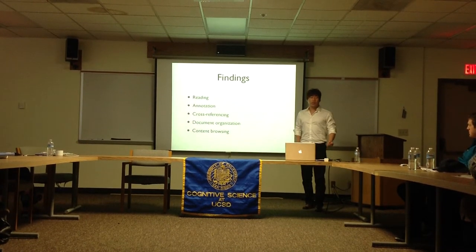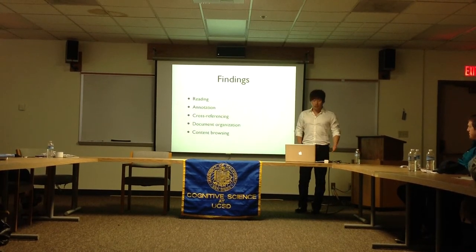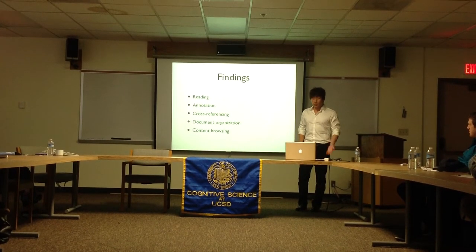In the next slides, I'll be talking about these activities in more detail and giving some concrete examples of how these cues can inform human-computer interaction.